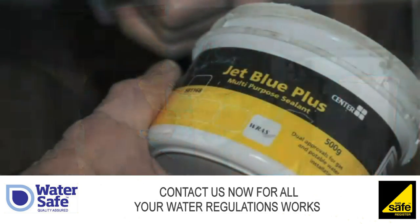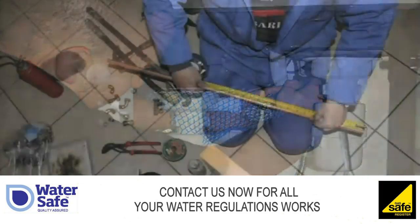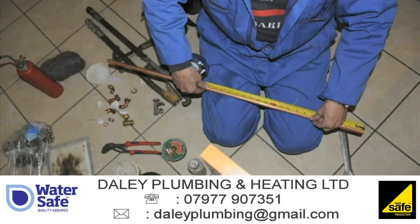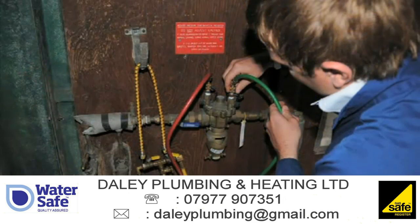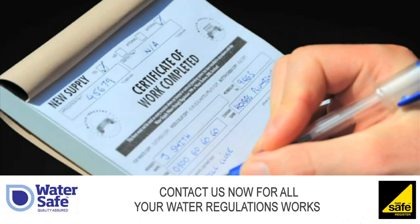Anglian A+, Thames TAPS, Severn Trent Watermark. Approved contractors have been checked for their plumbing qualifications and their knowledge of the water fittings regulations. When the job is finished, they provide a certificate stating the work complies with the regulations. A list of approved plumbers can be found on the website.